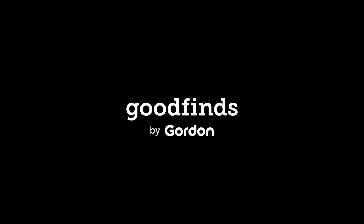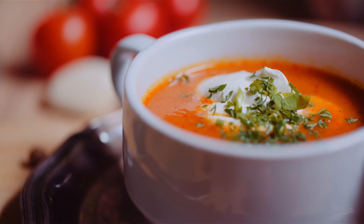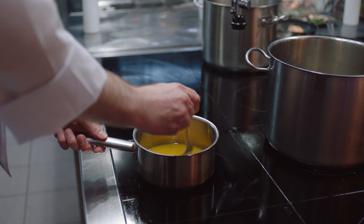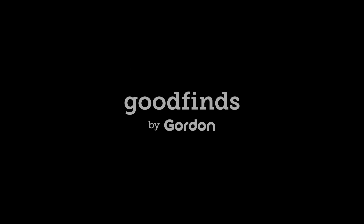Sincerely, Marie, from Tomato Bliss. Good Finds by Gordon is proud to partner with Tomato Bliss, a company paving the way towards a good and more savory world. We'll see you next time.